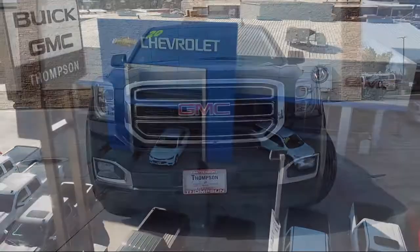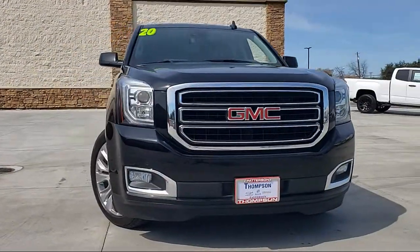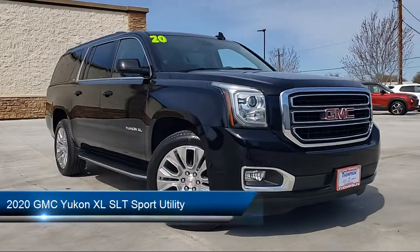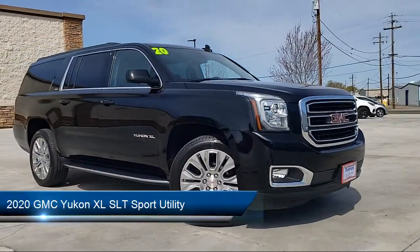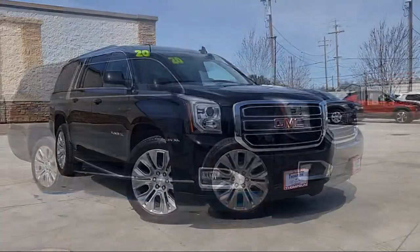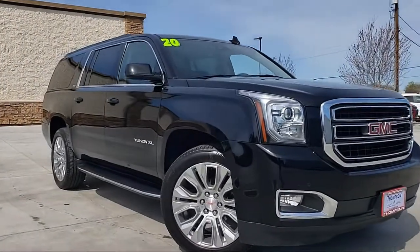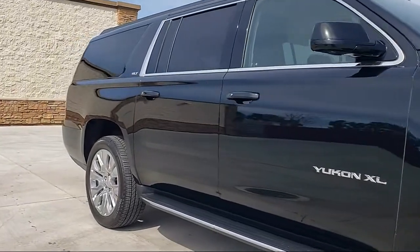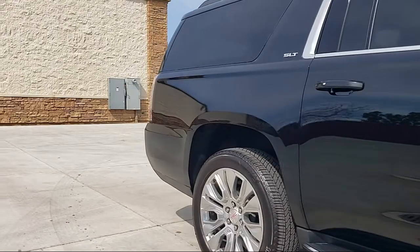Welcome to Thompson Chevrolet, and here's a look at one of our pre-owned vehicles from our great selection of cars, trucks, and SUVs. It comes equipped with Keyless Entry, Running Board Package, Theft Deterrent System, OnStar, Premium Sound System, Sirius XM Satellite Radio, Tow Package, and Hill Start Assist.